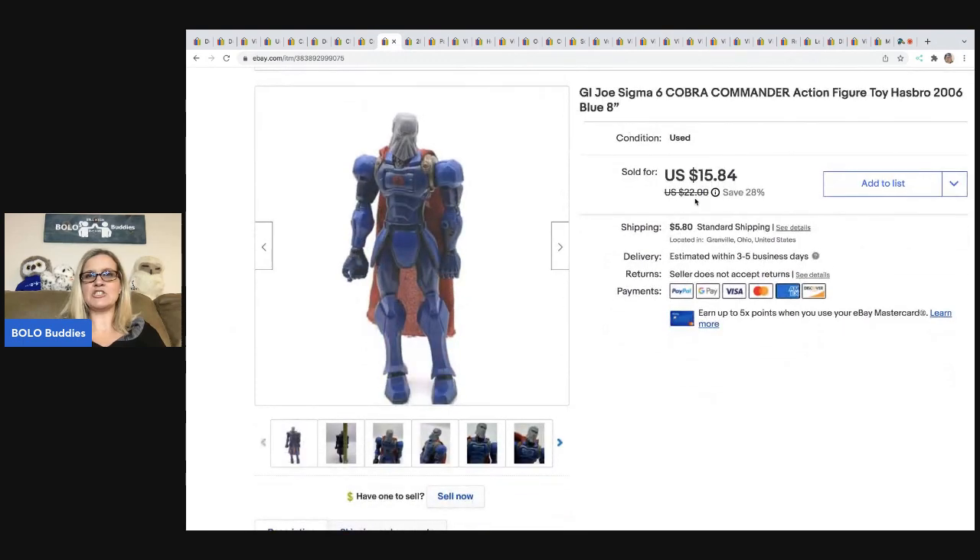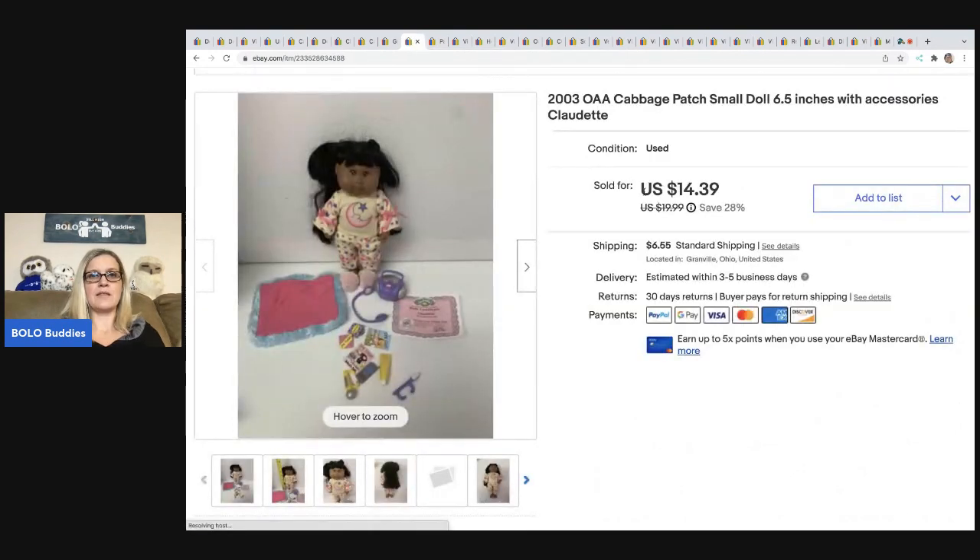This is a GI Joe Cobra Commander action figure. I got this at a garage sale for 50 cents and ended up selling him for $12, the buyer was all in for $19.31. For action figures like this that I know nothing about, I use Google Lens — it is a free service you can download onto your phone through Google.